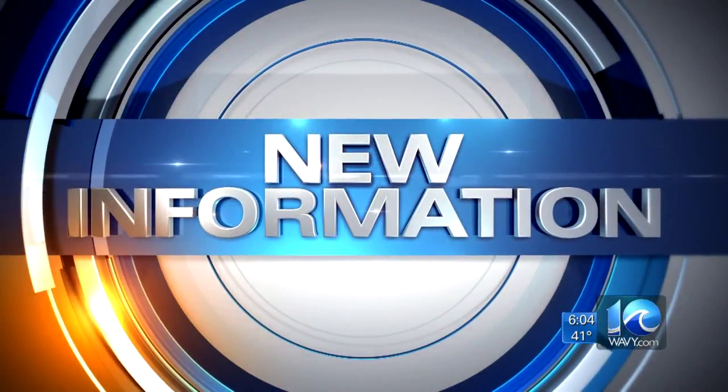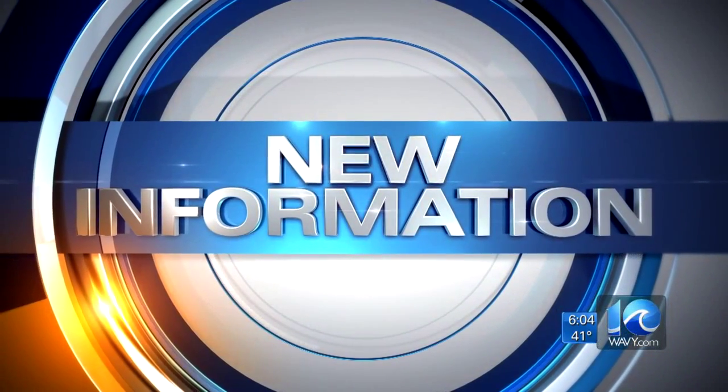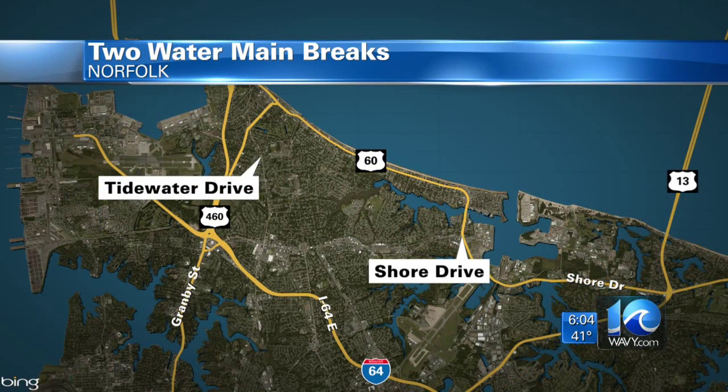New information tonight about two water main breaks we first brought to you on Wavy.com. The first pipe burst on Shore Drive near East Little Creek Road around 2:30 this morning. A second pipe broke around 5 o'clock on Tidewater Drive. Tidewater side's Joe Fisher has been monitoring the progress in both areas.